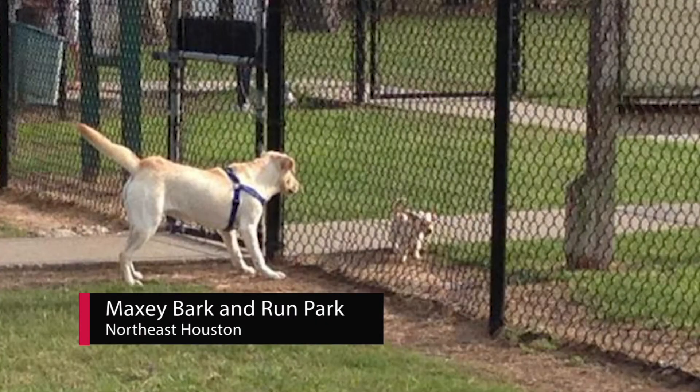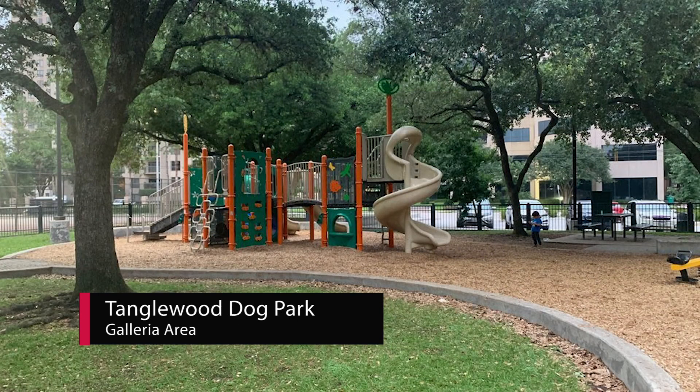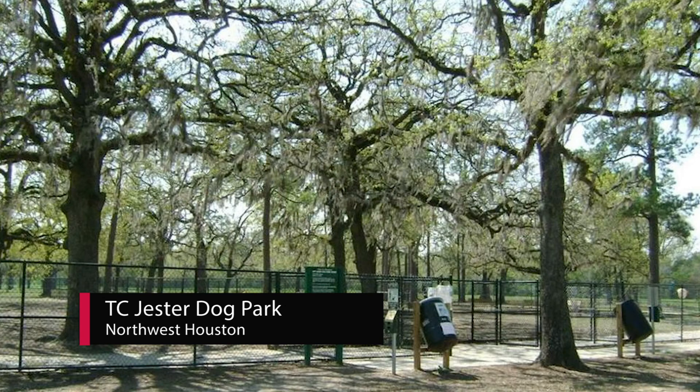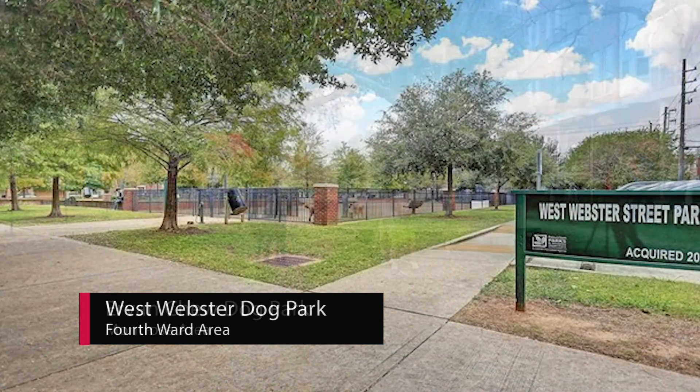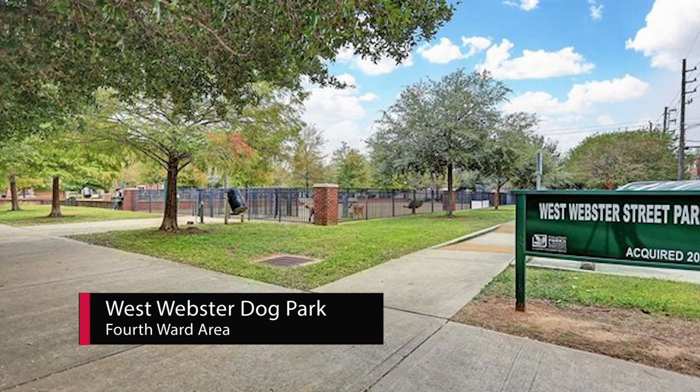A few other dog park options include Maxi Bark and Run Park in Northeast Houston, Tanglewood Dog Park near the Galleria area, TC Jester Dog Park in Northwest Houston, Irvine Chew Dog Park near Montrose, and West Webster Dog Park near Houston's Fourth Ward.